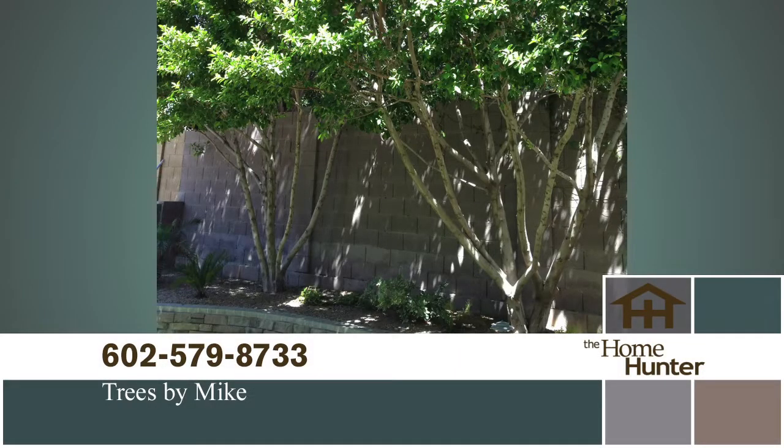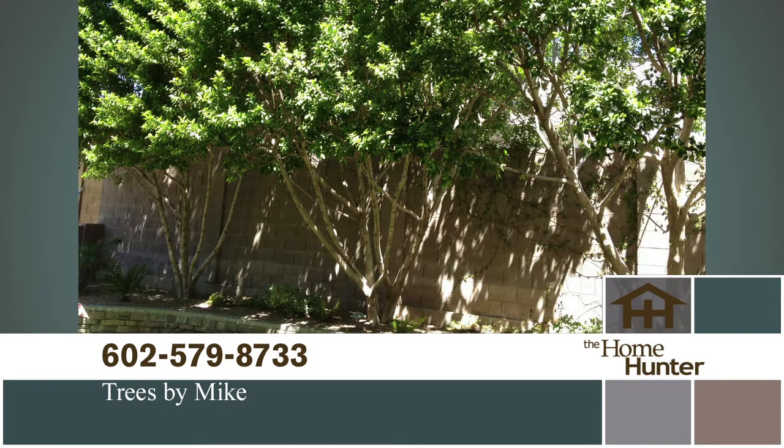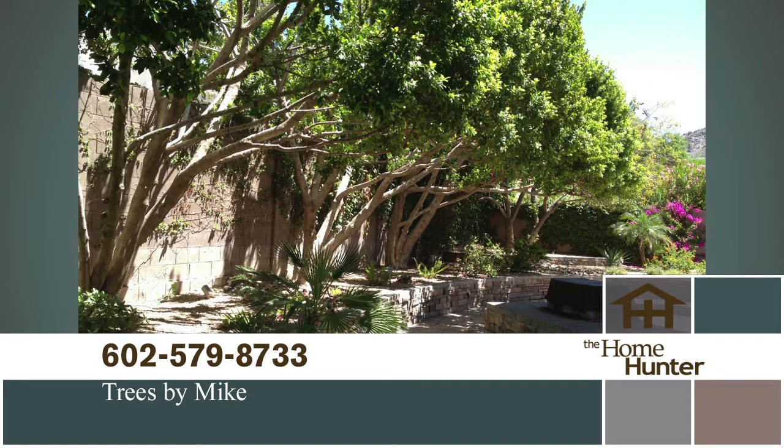Are your trees getting a little out of hand and you don't know who to call? Pick up the phone and call Trees by Mike today at 602-579-8733. Mention the Home Hunter and get an extra 10% off any job that's $500 or more. Call today at 602-579-8733, or visit treesbymike.com.